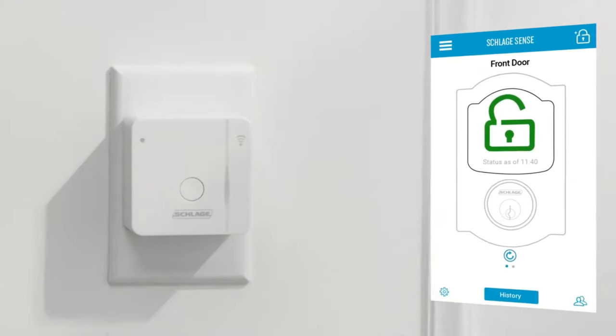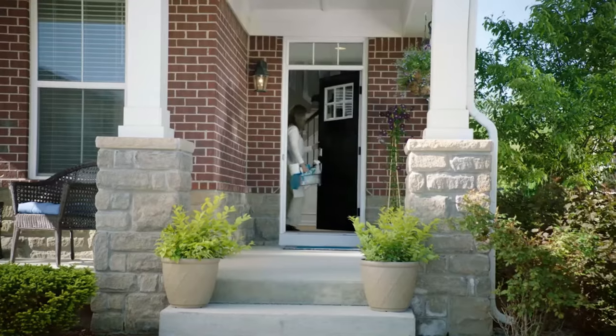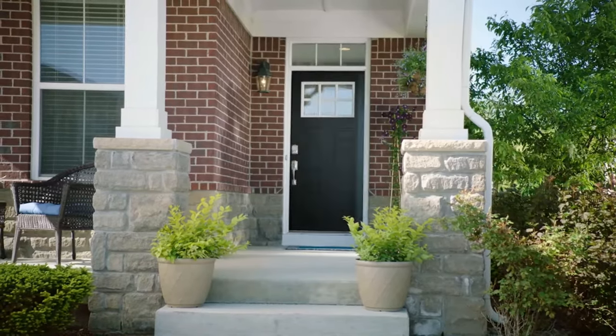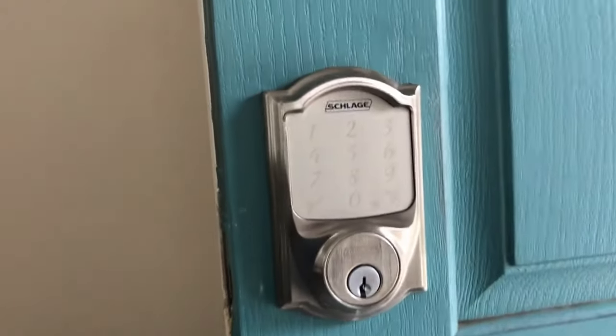The deadbolt has built-in alarm technology to detect potential security breaches. It's easy to install with a screwdriver and guaranteed to fit standard doors. The device comes with a limited lifetime mechanical and finish warranty.